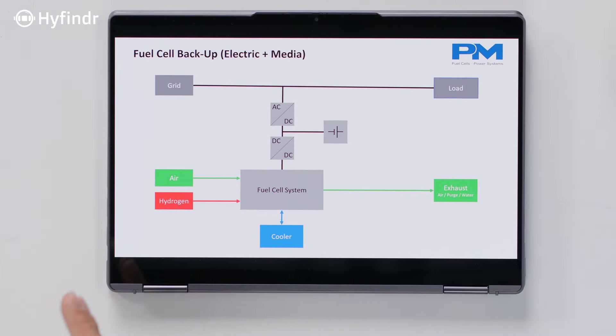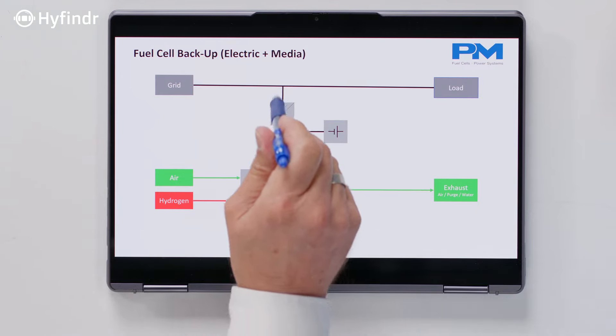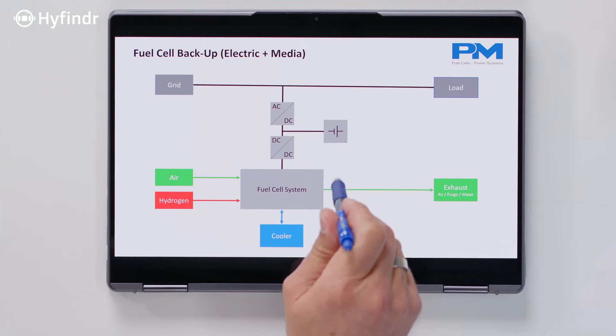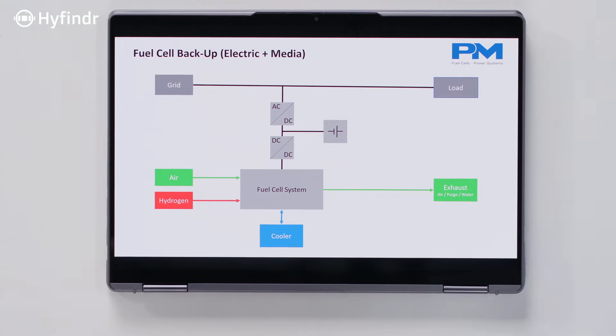So when you look at how this normally runs: in the beginning, the grid is there. If the grid falls away, the battery takes over and immediately bridges the gap, supplying the load and also providing the necessary power for the fuel cell to start up. As soon as the fuel cell is ready to supply power, it completely takes over, and the complete energy for the load is then supplied through hydrogen and the fuel cell.